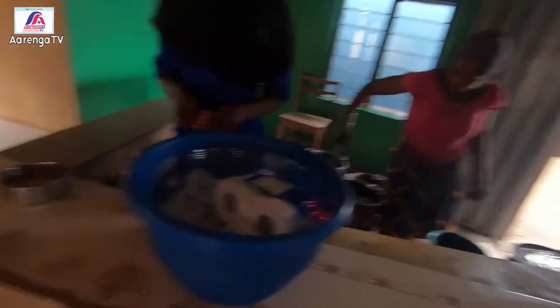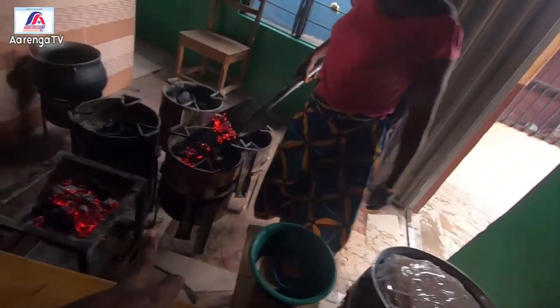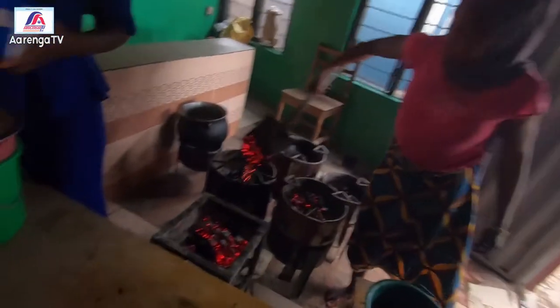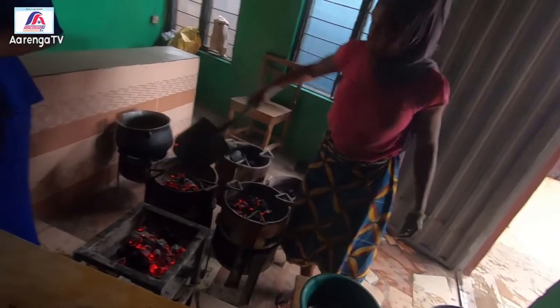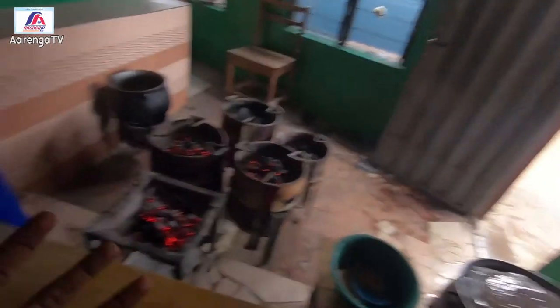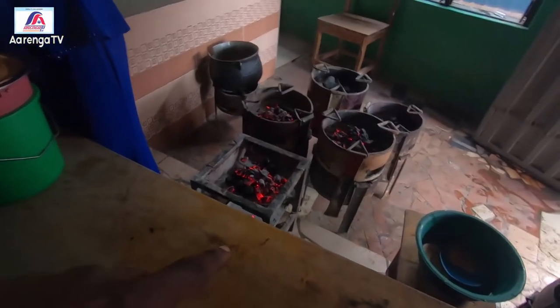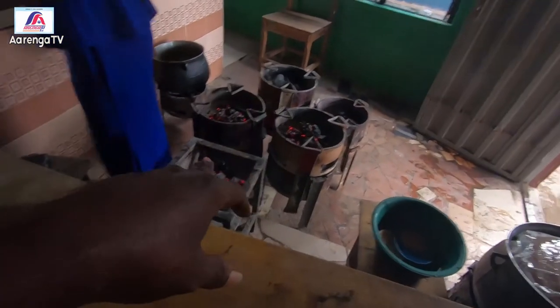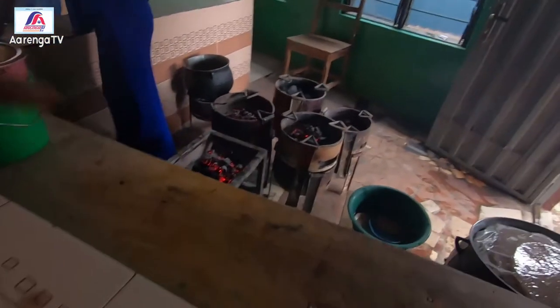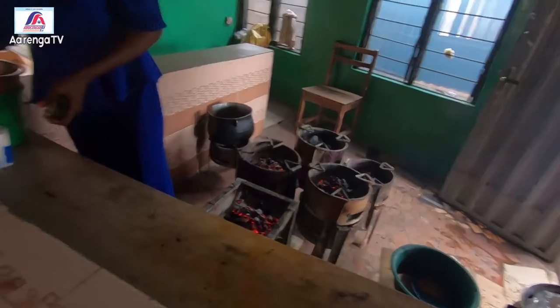They make sure that the food is hot while serving. That is what this madame is doing here — to make sure it's hot, so it will not be cold food when you eat. I will still go around to show you this, and when they put everything on it, I will bring everything to you live. Just stay tuned and keep watching.